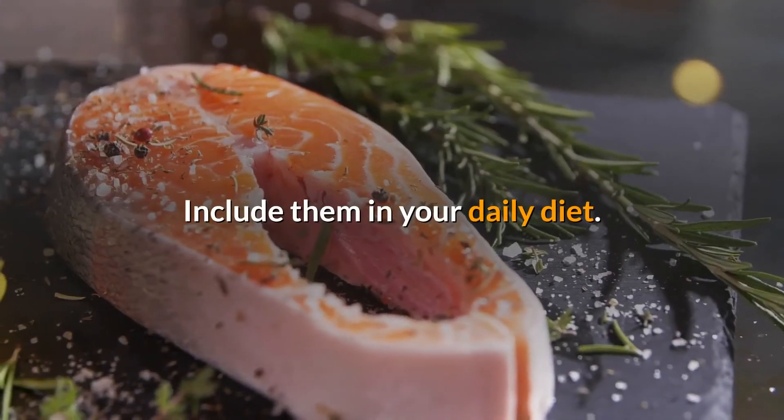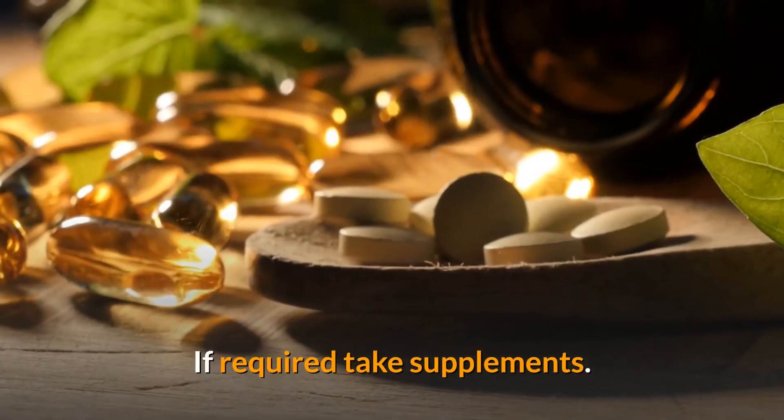The bottom line is omega-3 fatty acids are good for lowering triglycerides and cholesterol and improving your overall health. Include them in your daily diet, and if required, take supplements.